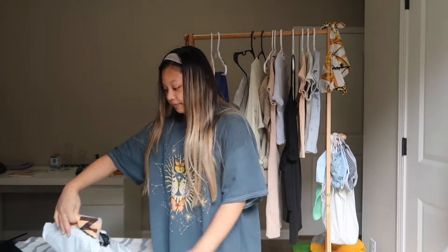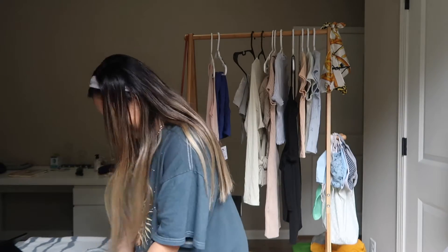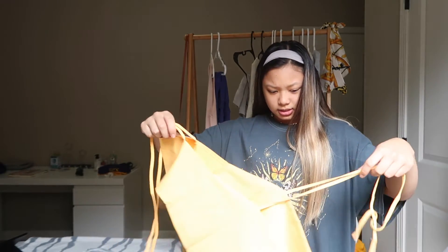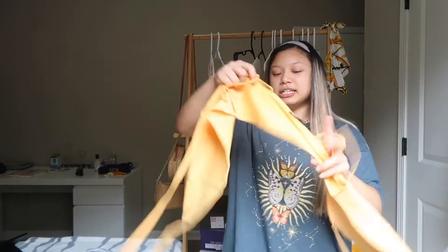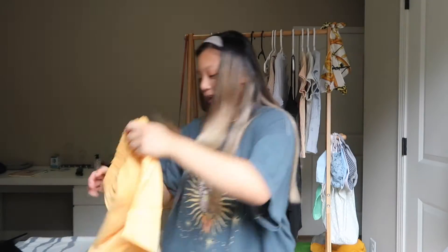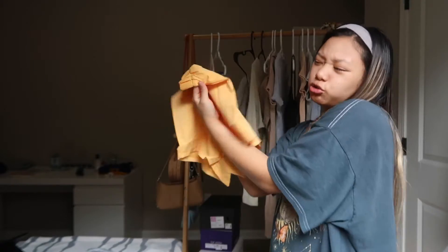My last haul is from Shein. I actually haven't opened these up yet so I don't even know how they fit. My friends and I are going on a trip this summer so I bought some clothes for that. The first thing I got was this yellow set — it's supposed to have a bow in the middle, but it's not quite a bow. The color is like a mustard, yellow, tangerine kind of color.